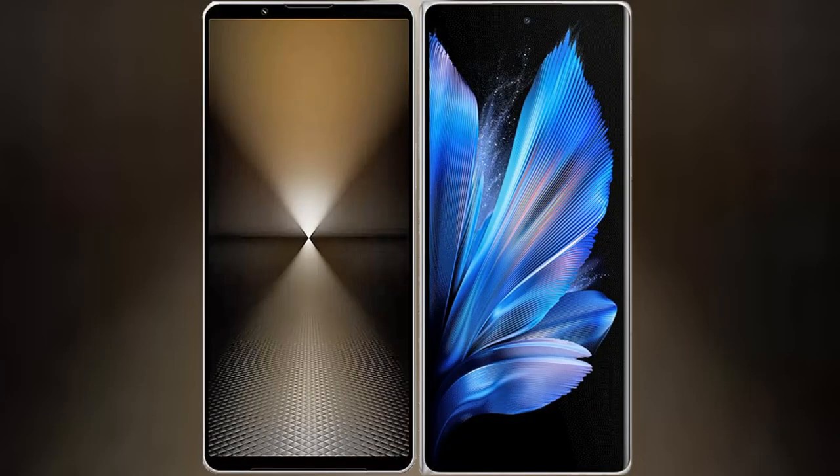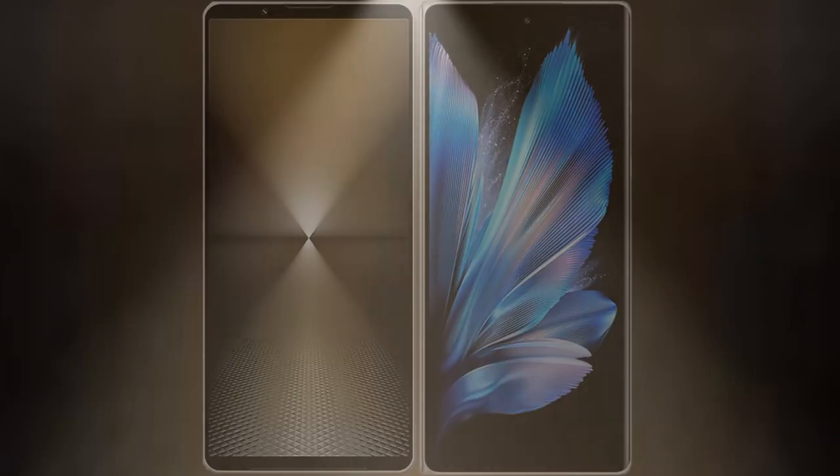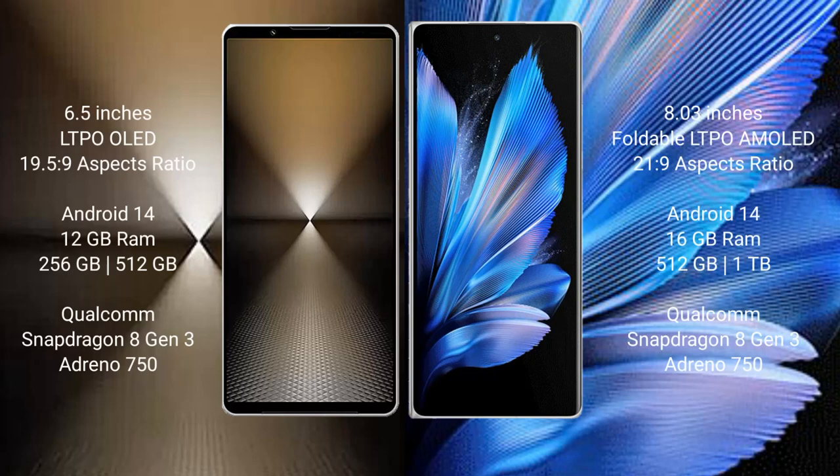I will compare the new Sony Xperia 1 Mark 6 with Vivo X Fold 3 Pro. Sony Xperia 1 Mark 6 comes with a 6.5-inch LTPO OLED display and aspect ratio 19.5:9. Vivo X Fold 3 Pro has an 8-inch foldable LTPO OLED display and aspect ratio 21:9.